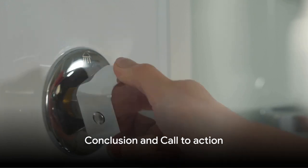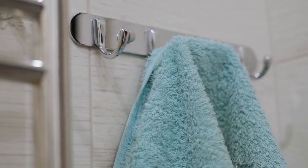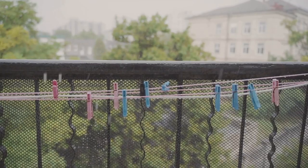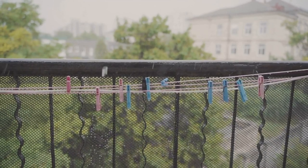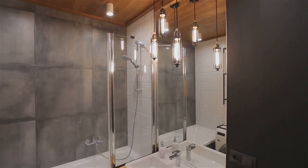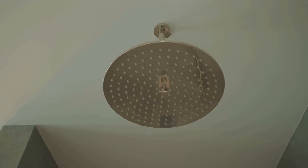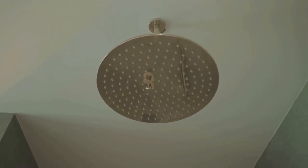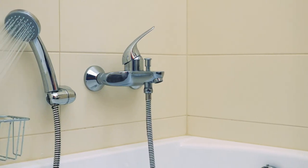In conclusion, Amazer Shower Curtain Hooks are a simple solution to a common problem. They bring together the trifecta of quality, ease of use, and aesthetic appeal. Not only are they built to last, but they also slide effortlessly along your shower rod, making installation a breeze. Plus, they're a sleek addition to any bathroom decor. Take the first step towards a better shower experience — check out the link in the description below to learn more or to purchase your set of Amazer Shower Curtain Hooks. Elevate your bathroom aesthetics today!